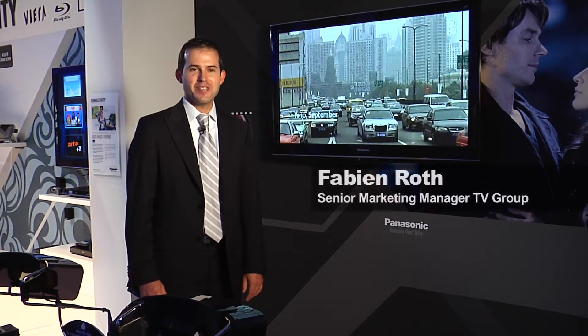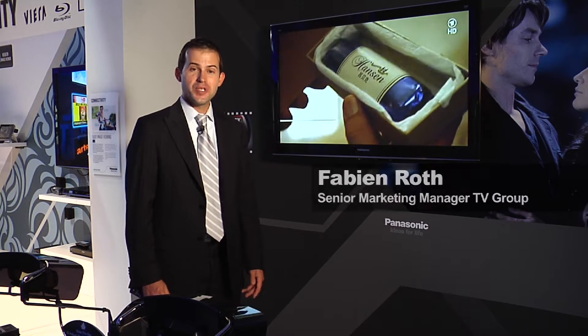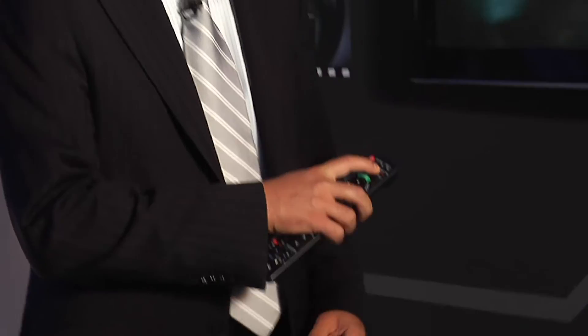Welcome to the Panasonic booth at IFA 2010. I'm standing here in front of the 50VT20 3D connected TV. Our connected TV portal is called Viera Cast and you access it by just pressing a button on your remote control. This opens up a new world of internet video services.